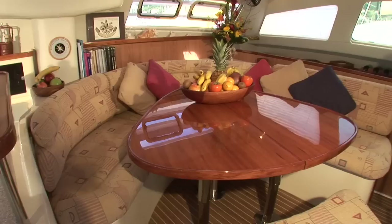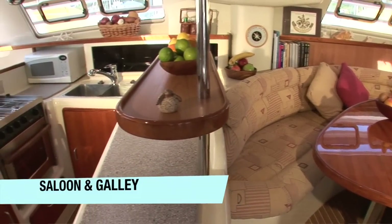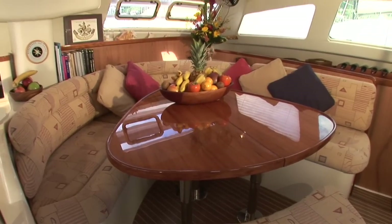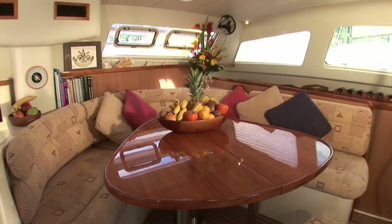We have a really light and airy saloon and galley area with windows so you can see out all the way around. The seating area is curved and raised up so you can still see out the back and the sides while you're sat inside.